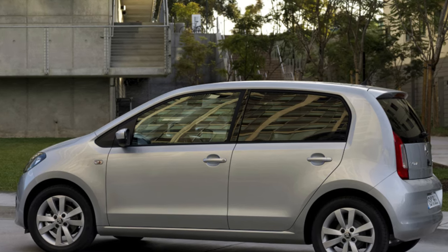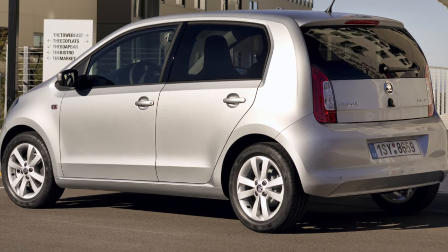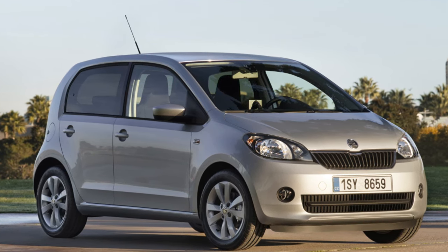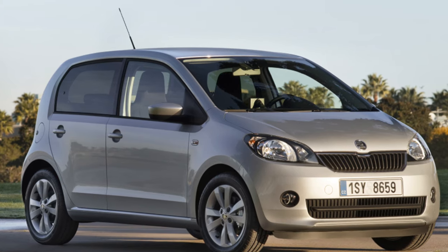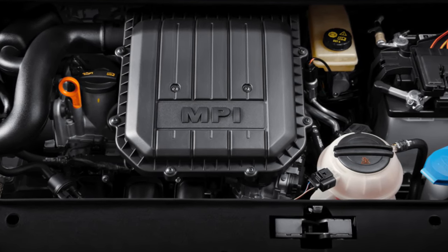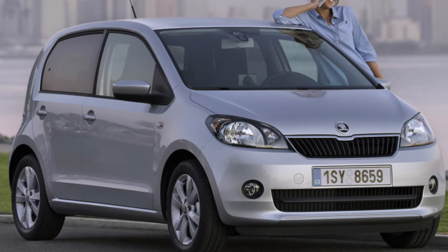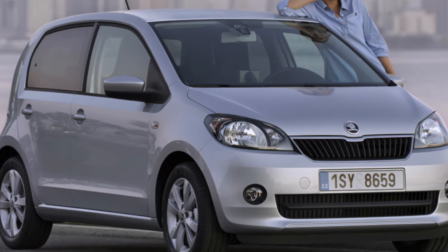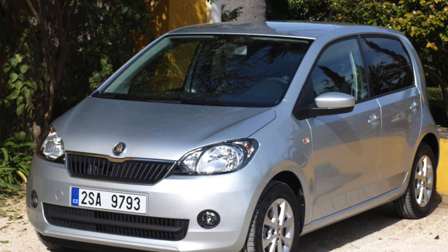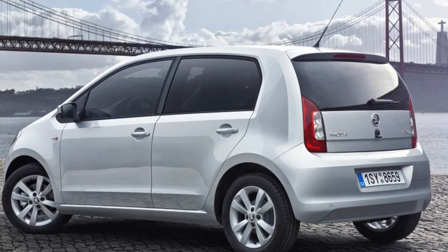The most obvious alternatives to the Skoda Citigo are the Volkswagen Up and Seat Mi. Which one you choose will depend largely on how much you value the VW's slightly classier finish over the Skoda's lower prices. Bear in mind too that the VW is the only one of the trio to be available with a more powerful turbocharged engine. The Hyundai i10 is also remarkably good for a tiny car — you won't have quite as much fun as in a Citigo and it only scored four stars in Euro NCAP crash tests, but it's near enough equally as comfortable and comes with a five-year warranty. The Kia Picanto comes with seven years and a hundred thousand miles' worth of cover, making it a good choice for those who want peace of mind above all else.